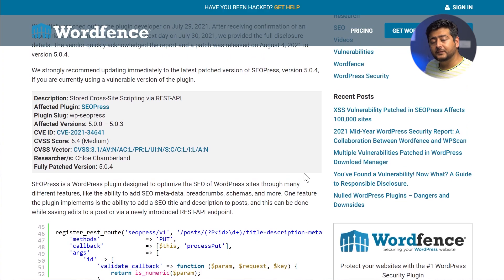So what do you need to do? First, check if you, your clients, or your friends use this plugin. If so, make sure it's updated to the latest version, which is 5.0.4. This is very important — it must be updated to version 5.0.4.